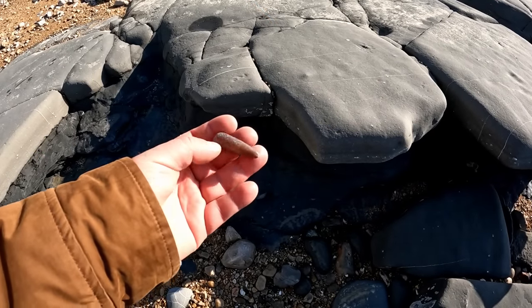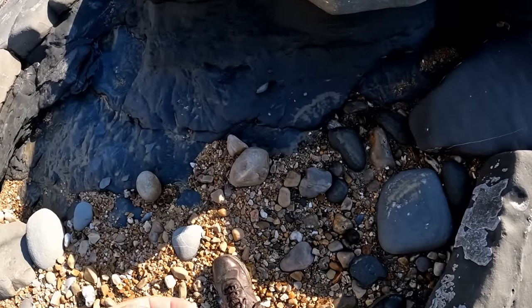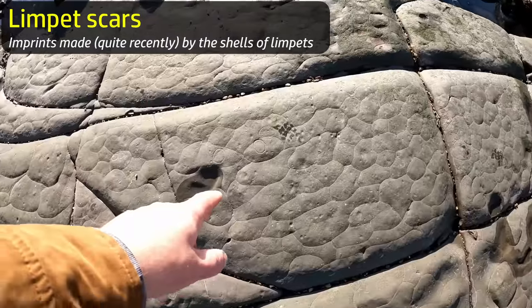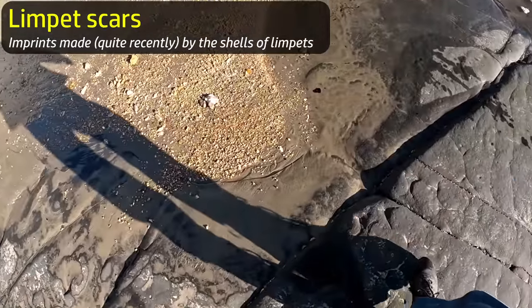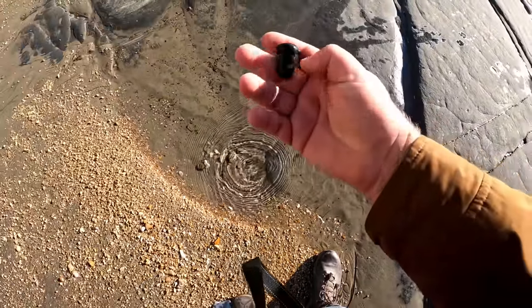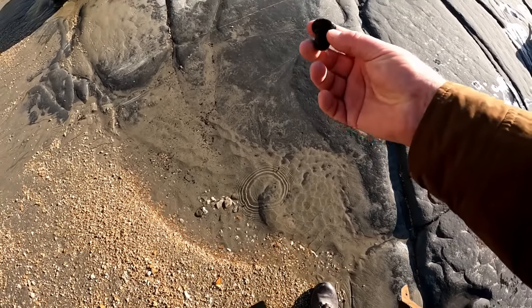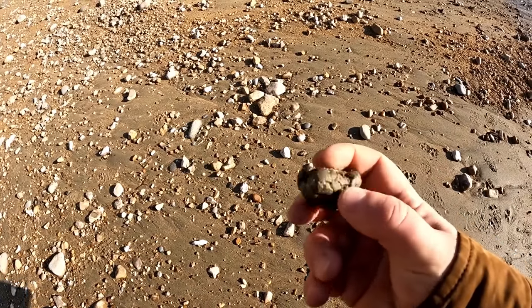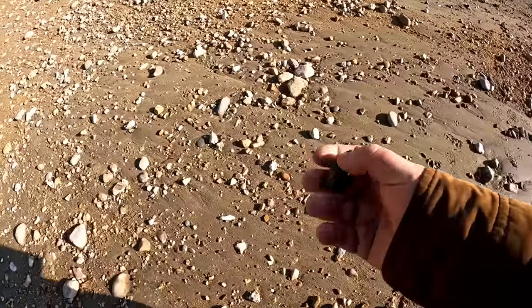Just found another belemnite there — quite a big one but very eroded. And there's what we saw before — these are limpet scars. Well, that's something I didn't expect to find here today — that's an old vulcanite bottle stopper that's been weathered away. I will take that because it doesn't belong here. I think it might be quite interesting to take one of these pyrite nodules home and cut that in half with a wet saw and see what's inside. So we'll do that — we'll take one of those.